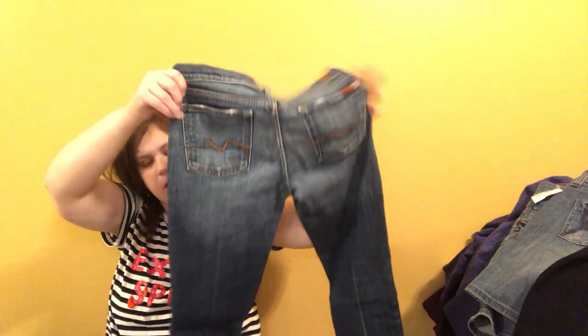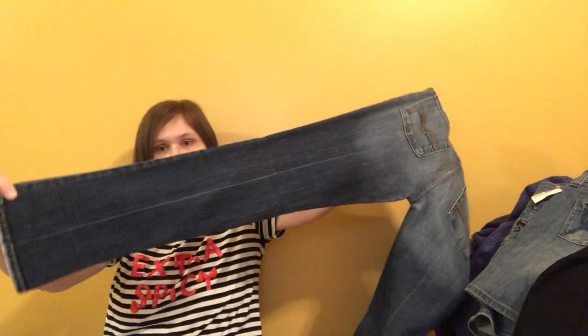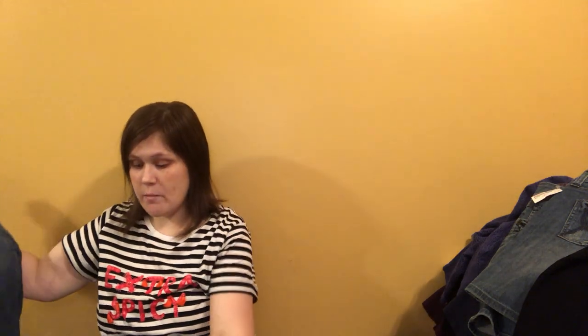These are Seven for All Mankind — I do pass those up for the most part, but these were skinny so I said okay, I'll give them a try. Skinny Seven for All Mankind. I always come across the boot cut, because when Seven for All Mankind was all the rage so was boot cut. These are skinny, so we'll give them a try.